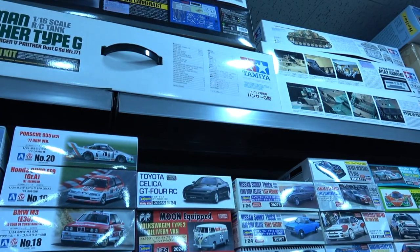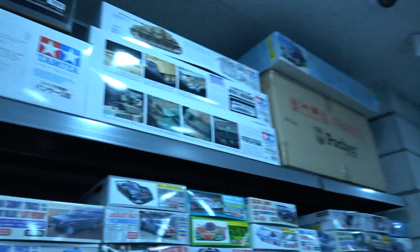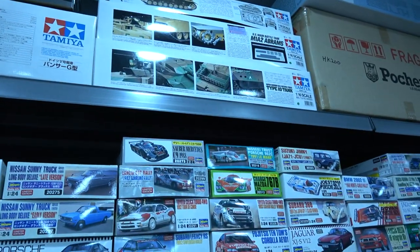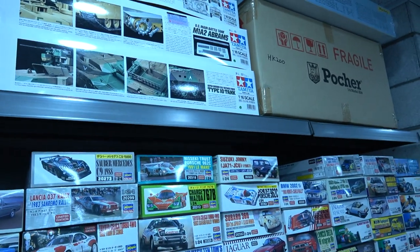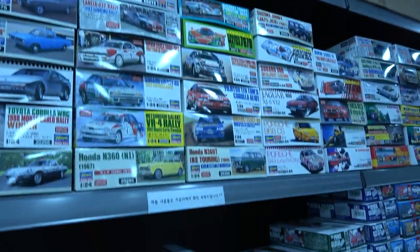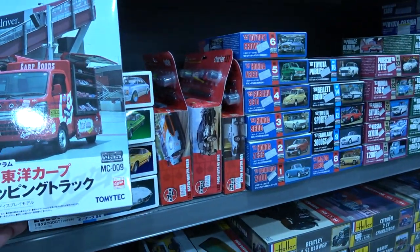Look at the RC version from Tamiya of the Pantal Jeep and the Abrams, which was quite recent, and the Type 10. I think one of them is a full option kit. Those big tank series — those three there — are actually not RC, they are static models but in 1/16th scale using the same components. I've always wanted to do one of these.